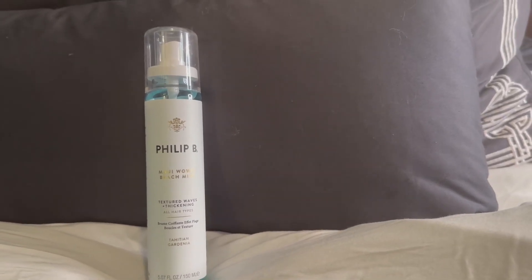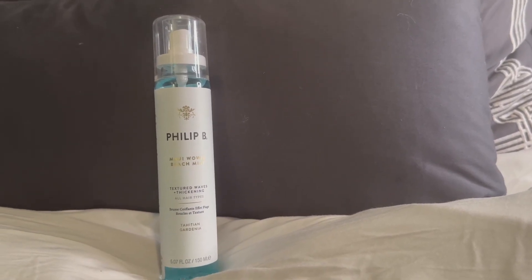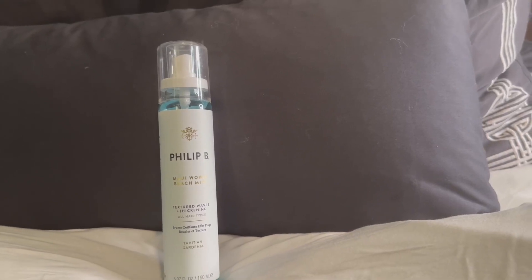This is a fantastic product. You'll see lots of reviews from me on all their other product lines because I love everything they put out. He formulates it all like I said, and you won't be disappointed with this 5.07 full ounce bottle.